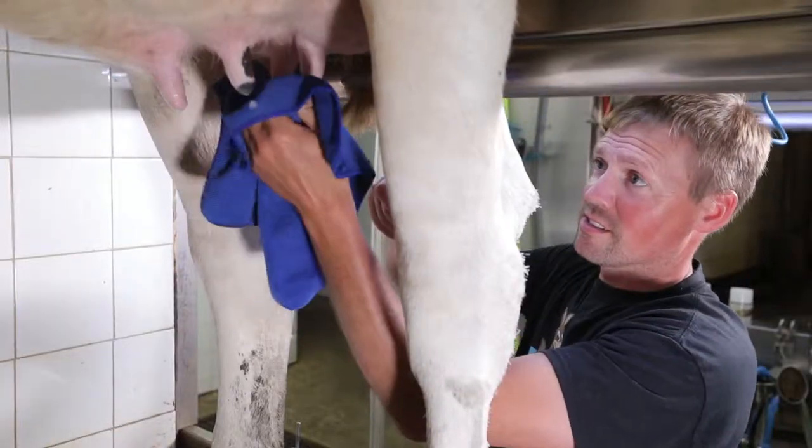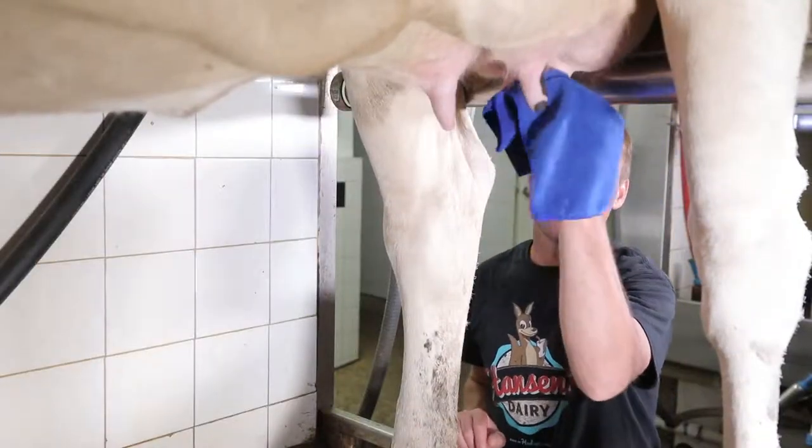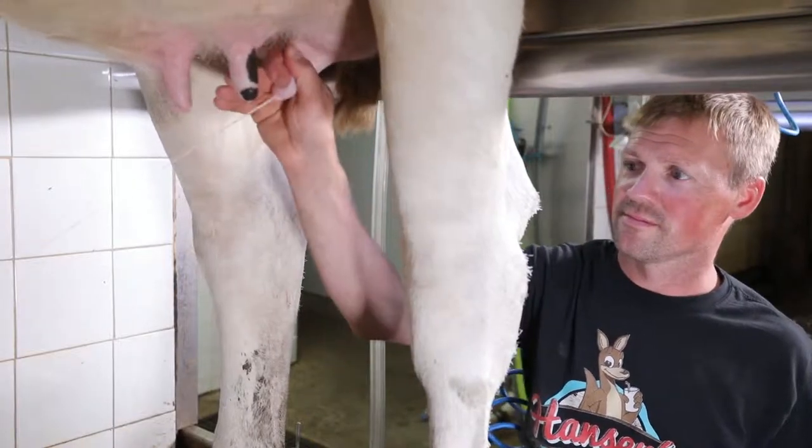Each cow has her teats cleaned, sanitized, and dried by hand. This process helps stimulate the cow to release her milk.